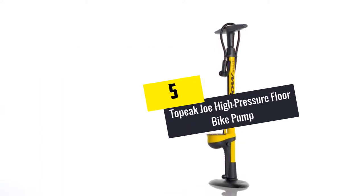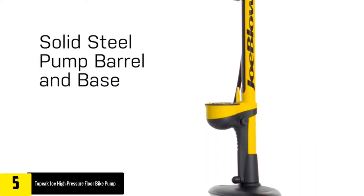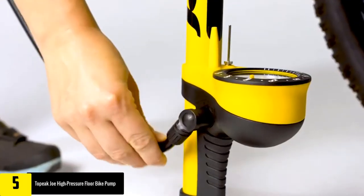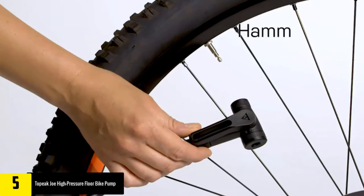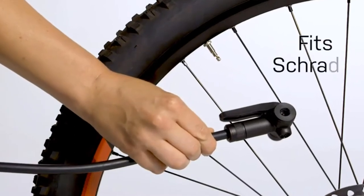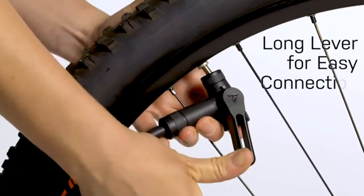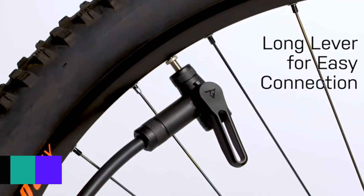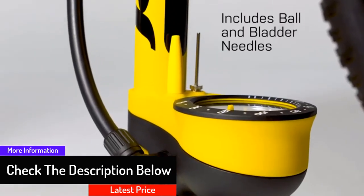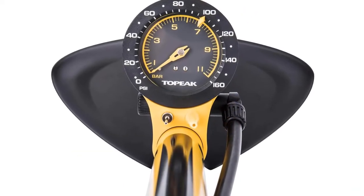Starting at number five, we have the Topeak Joe High Pressure Floor Bike Pump. The high pressure floor pump works perfectly to guarantee the best operation. The long hose offers the best experience when inflating bike tires. The twin head makes it ideal for all valves, and the extra long pivot hose makes it highly reliable. The high pressure capability allows for quick operation, and it comes with ball and bladder needles for easy inflation. The ergonomic oversized handle and high density polymer construction make inflating tires comfortable and convenient.